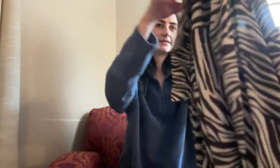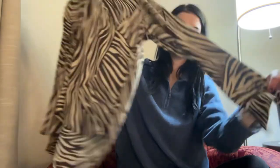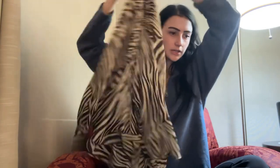This next item I got for my mom — it's a zebra print blouse from H&M. It's really cute, little flowy, and I just thought she would like it.